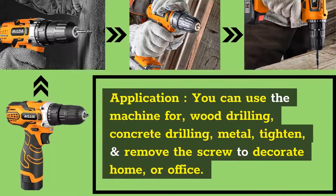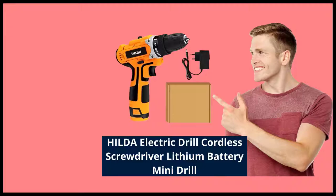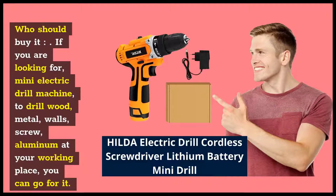Application: You can use the machine for wood drilling, concrete drilling, metal, tightening, and removing screws to decorate your home or office. Who should buy it? If you are looking for a mini electric drill machine to drill wood, metal, walls, screws, or aluminum at your working place, you can go for it.